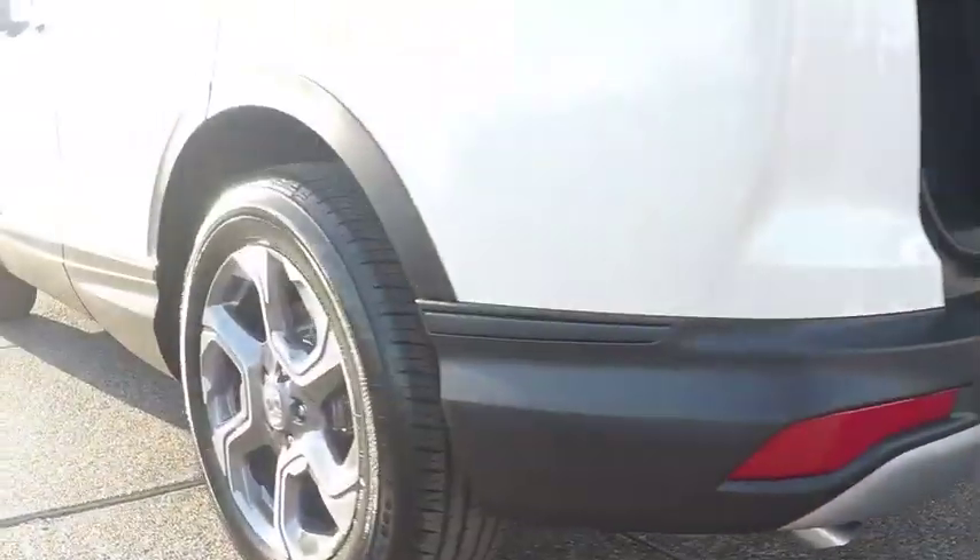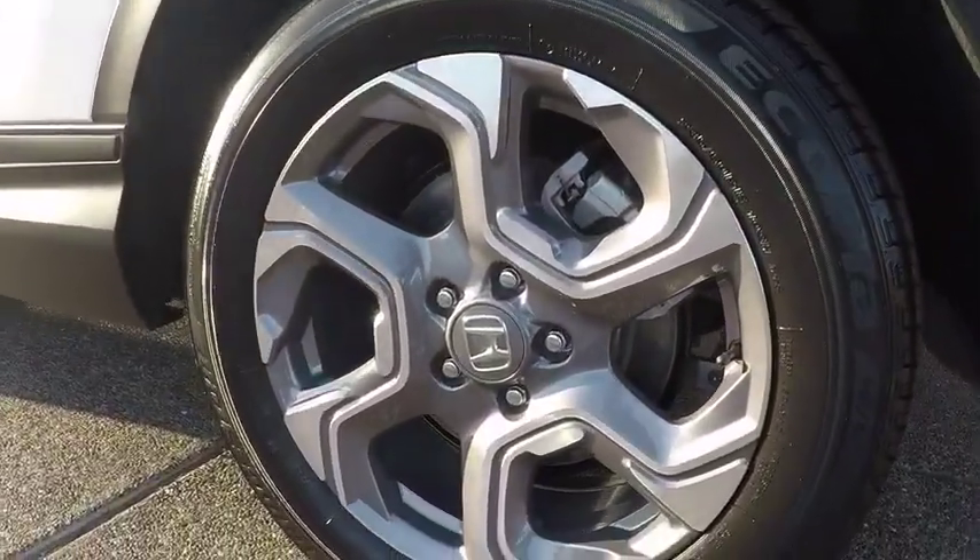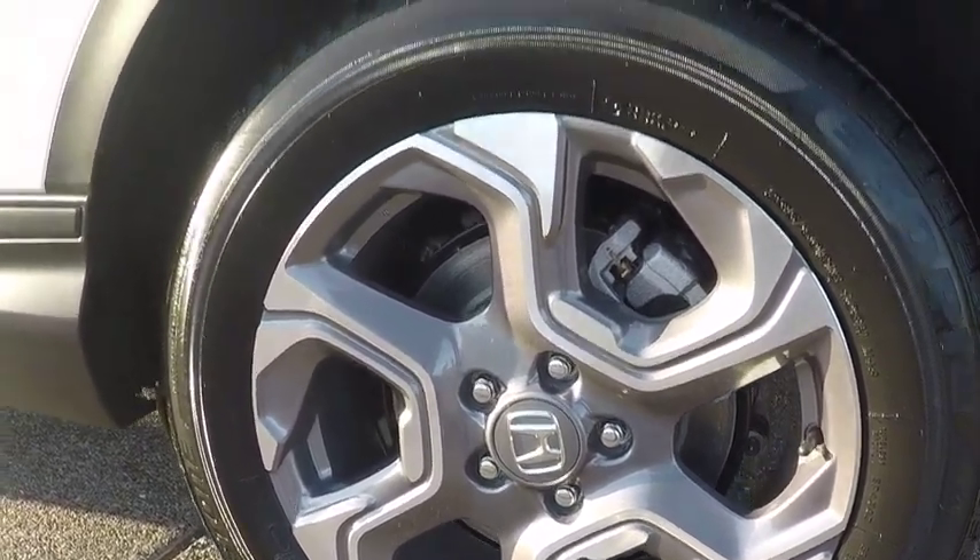Bluetooth, leather-wrapped steering wheel, adjustable steering wheel, power steering, cruise control, auto-dimming rear view mirror, floor mats, and keyless start.